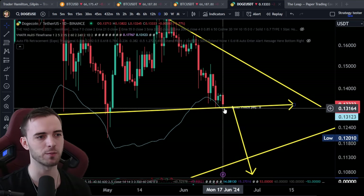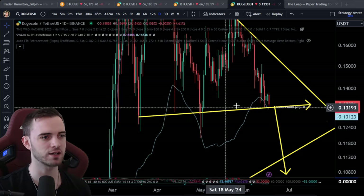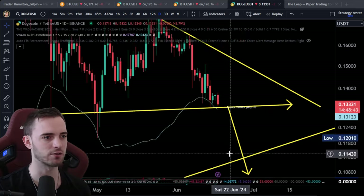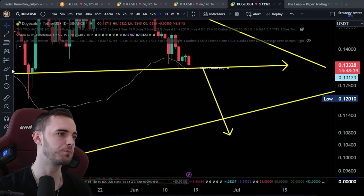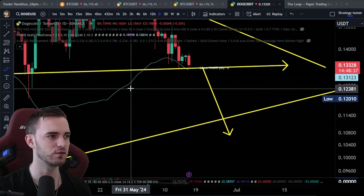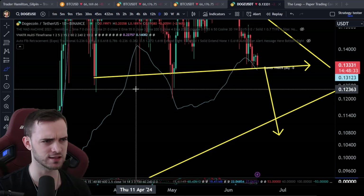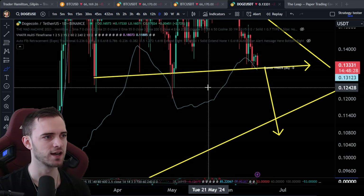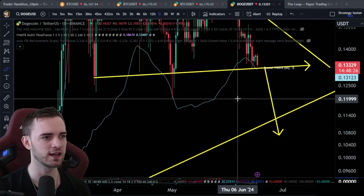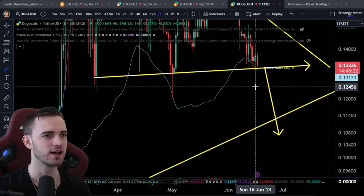We've got the 4-hour volume weighted ATR band holding us up right now. We have this kind of slightly slanted horizontal coming through. We haven't broken down just yet, but I would say if we lose - essentially, let's just take a look at this real quick. I'm not going to say an exact number here because these are just all over the place. There's no exact real low to be looking at here. I could say down here at 12, but it's probably a bit too late.